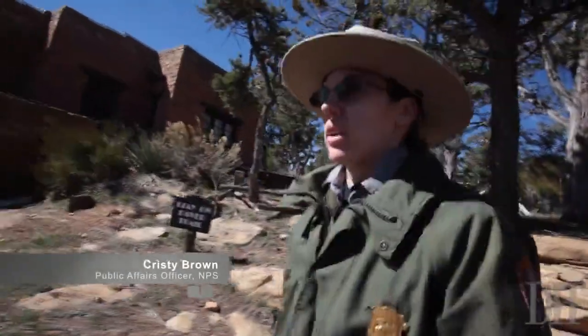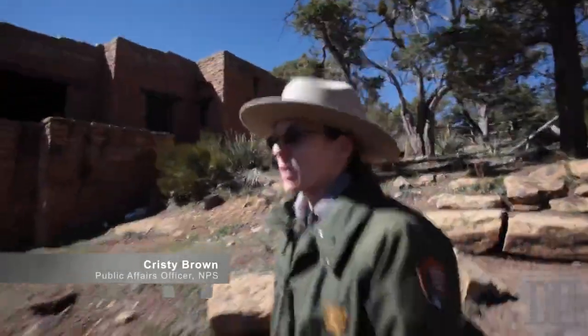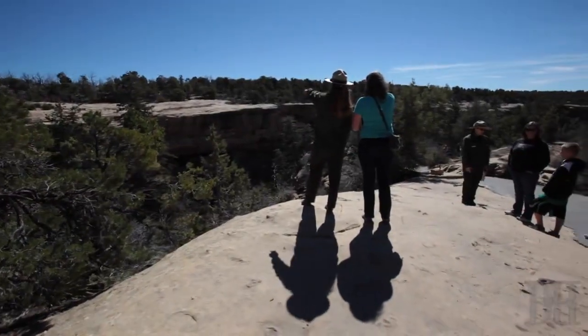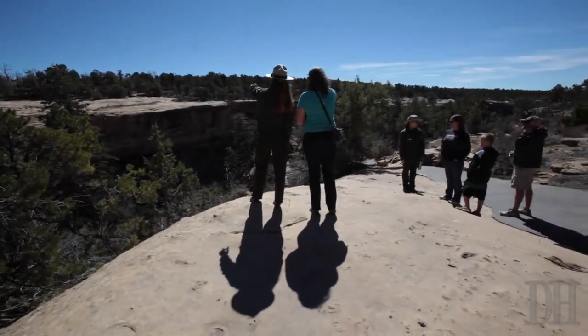We are in Mesa Verde National Park and we're about to go down to the Overlook for Spruce Tree House. It's our third largest, best preserved cliff dwelling in the park.